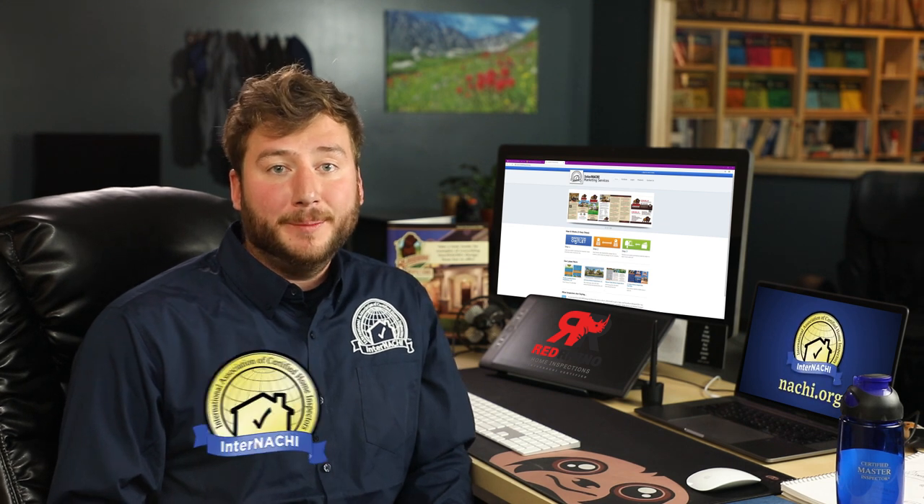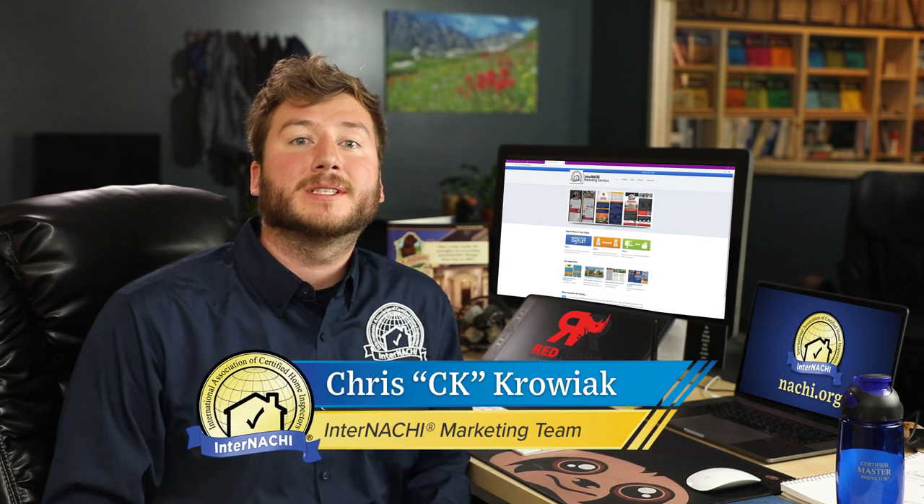Hey everyone, welcome to this short three-part series on marketing your inspection business. My name is Chris Krojak and I design custom logos as part of InterNACHI's member marketing team. The two most common questions I get asked are, what should I name my business and what should my logo look like? The truth is, you know the answer to these questions better than I do. But I'm going to talk a little bit about a few things to consider when facing these marketing issues to help get your business off the ground.